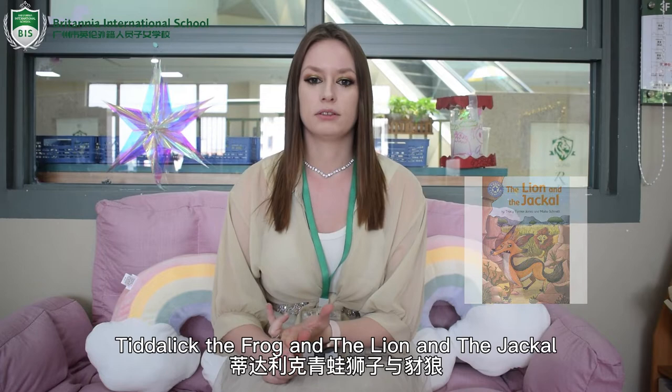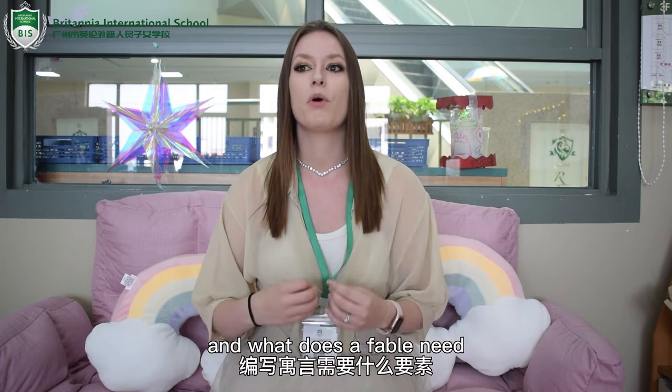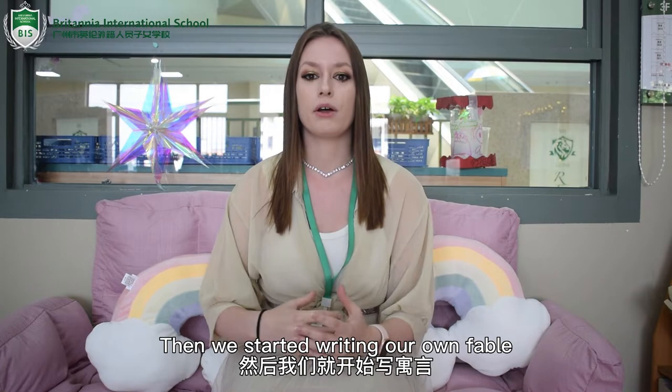This meets the Cambridge criteria of enjoying reading fiction genres. We then started thinking about creating our own fable. We looked at what a fable is, what kind of characters are in a fable, and what does a fable need — it needs a moral. So then we started writing our own fable.